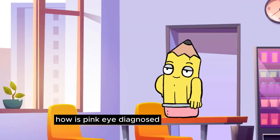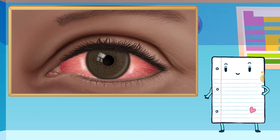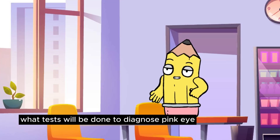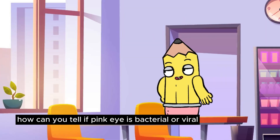How is pink eye diagnosed? A healthcare provider examines the eyes and may perform an eye chart test. They consider recent infections, allergies, or exposure to irritants. What tests will be done to diagnose pink eye? In severe or bacterial cases, a swab test may be conducted to determine the cause.